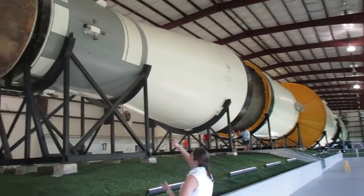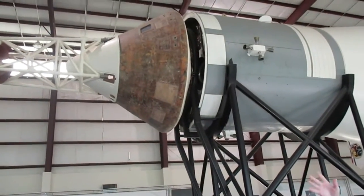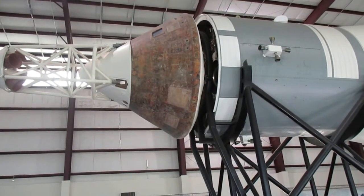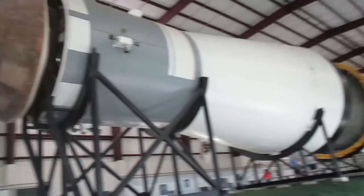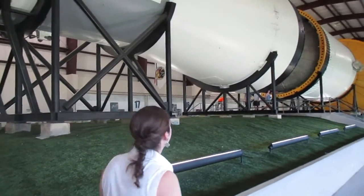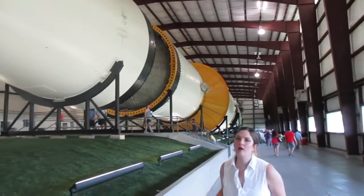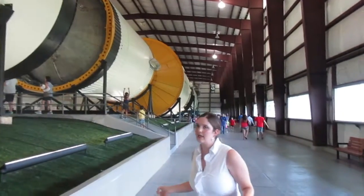What you see here, this rather rusted part, is where the men would sit during the launches up to the moon. This is called the Apollo capsule. And then the rest, all the way down, is just rocket and a little bit of payload or packaging. Now the Apollo program was started in the 1960s and went through the 1970s. It sent men into space.